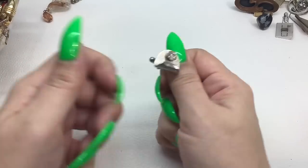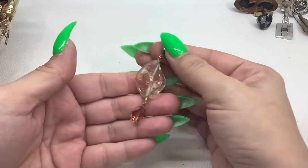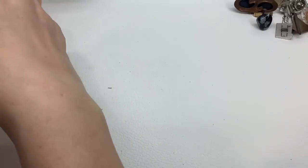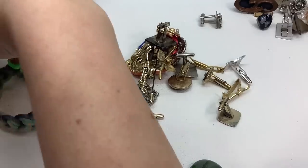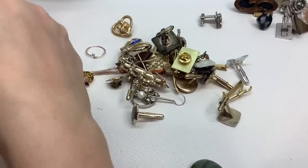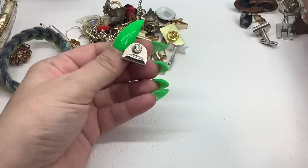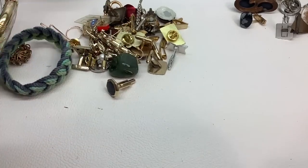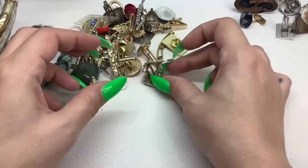This is a pretty cufflink — I like it, no maker marks so we'll hold on for the mate. Here's a glass earring — we'll hold on to that. Wow, there are a lot of cufflinks in here, all like in the dead center of the jar. We have one mate — I think I'll end up doing a lot. This one says patent pending — we'll see if we get any mates and I'll start pulling the mates to the side.